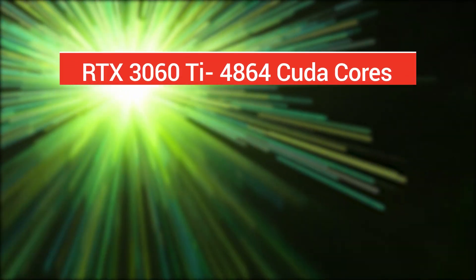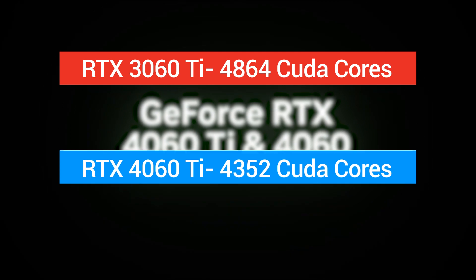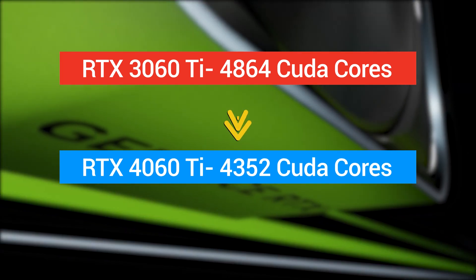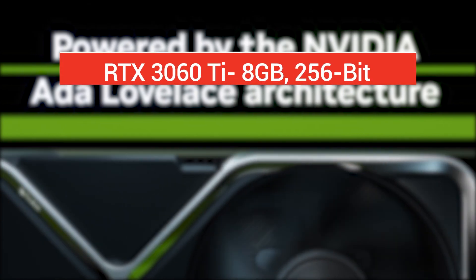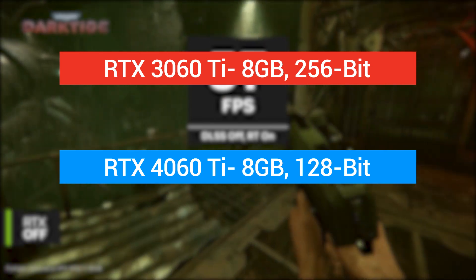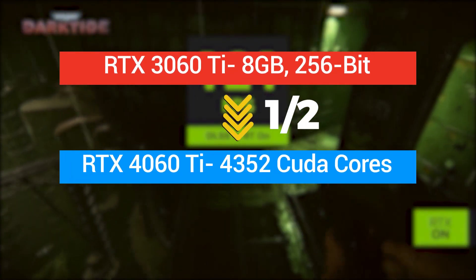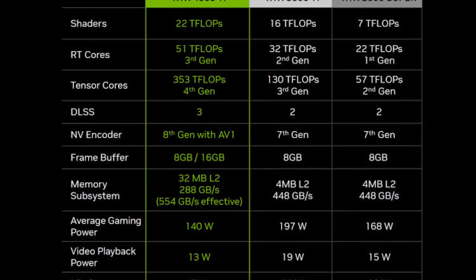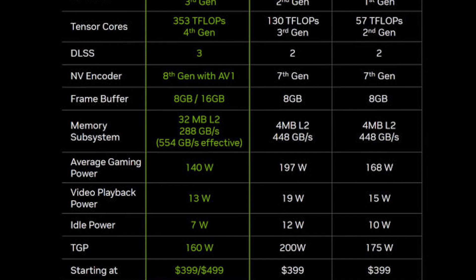Compared to the 4,864 CUDA cores on the 3060 Ti, the 4060 Ti only features 4,352 CUDA cores — an 11% reduction. Not only that, but the memory bottleneck is the worst part: the 4060 Ti features 8GB of VRAM on a 128-bit bus, compared to the 3060 Ti's memory interface which is two times wider. Apparently, both these specs are missing from Nvidia's own marketing table that claims to show everything about these cards.